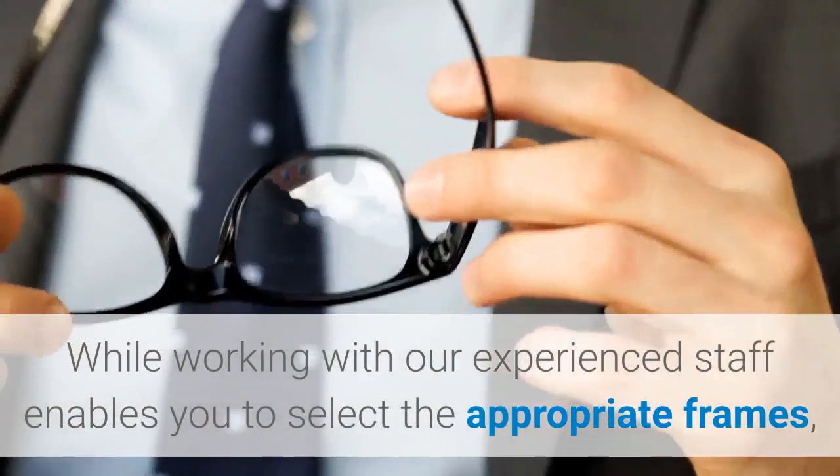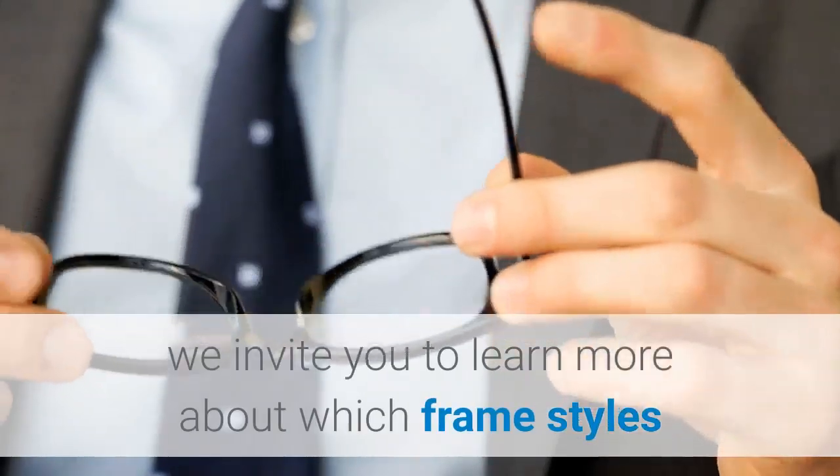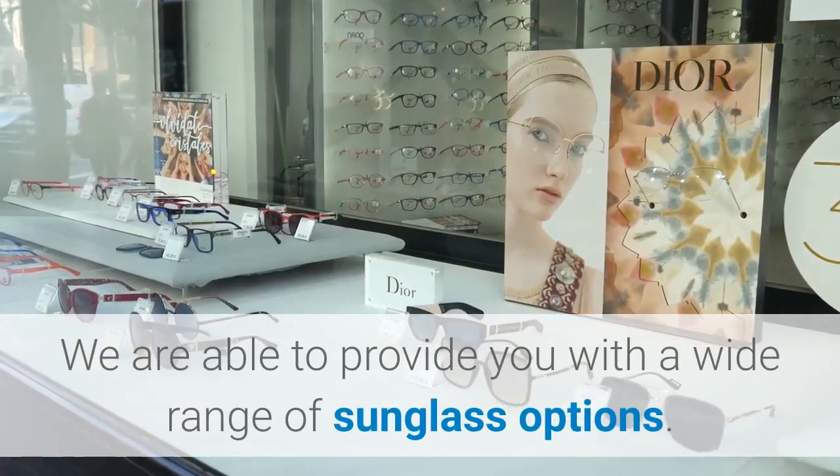Working with our experienced staff enables you to select the appropriate frames. We invite you to learn more about which frame styles complement various face shapes. We are able to provide you with a wide range of sunglass options.